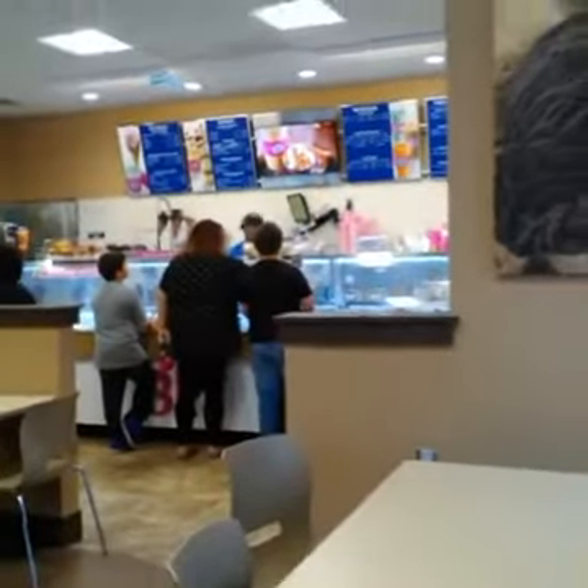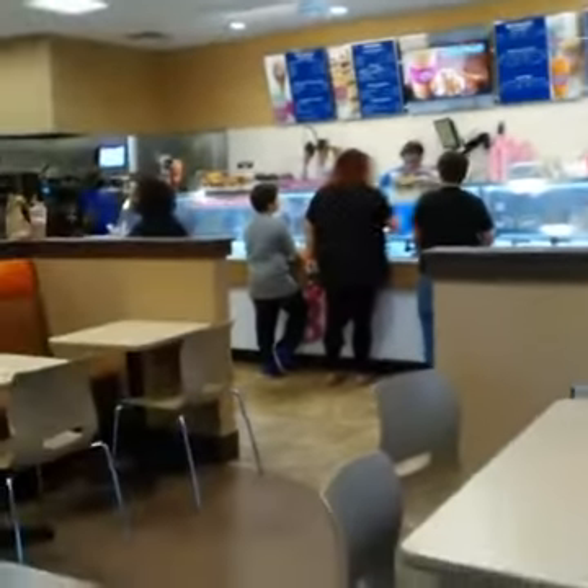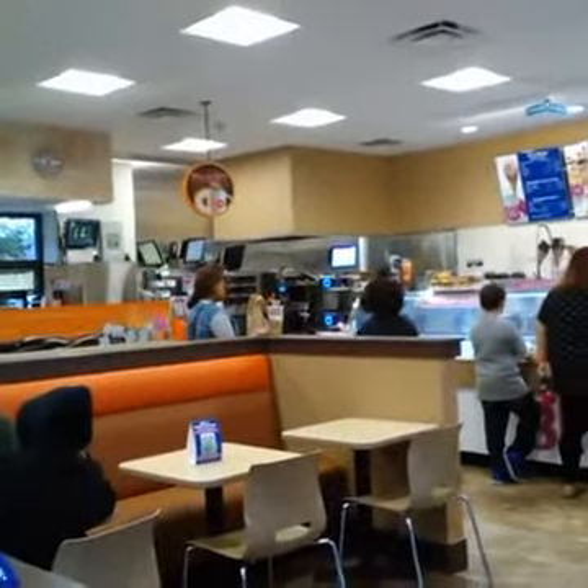This is really nice right here. I got the screen menus up here and then there's ice cream right down here — Baskin Robbins. Pickup here. It's really nice in here. I will be coming back here again.